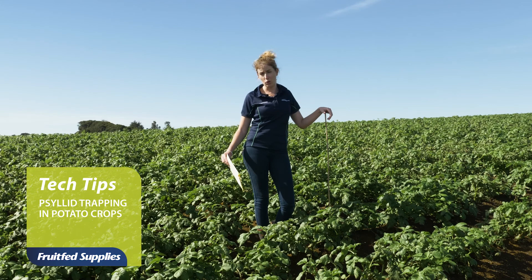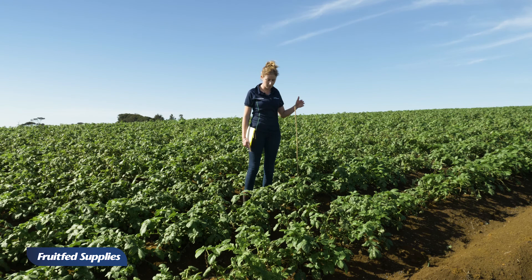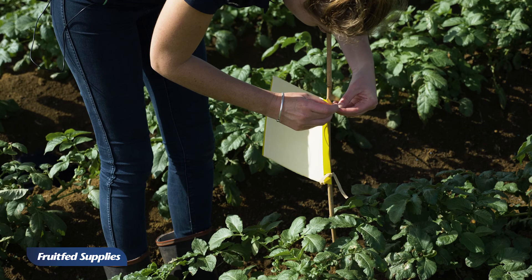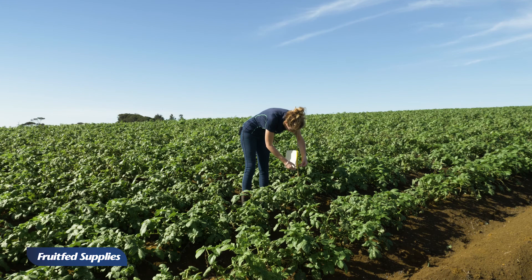So first of all we start with a stake, we pop it in the ground, make sure you put it in the potato row, and we put it halfway between the spray runs so that the tractors don't hit them and knock them away. We attach the traps to the stake, just above canopy height, so that's where the bugs tend to fly.